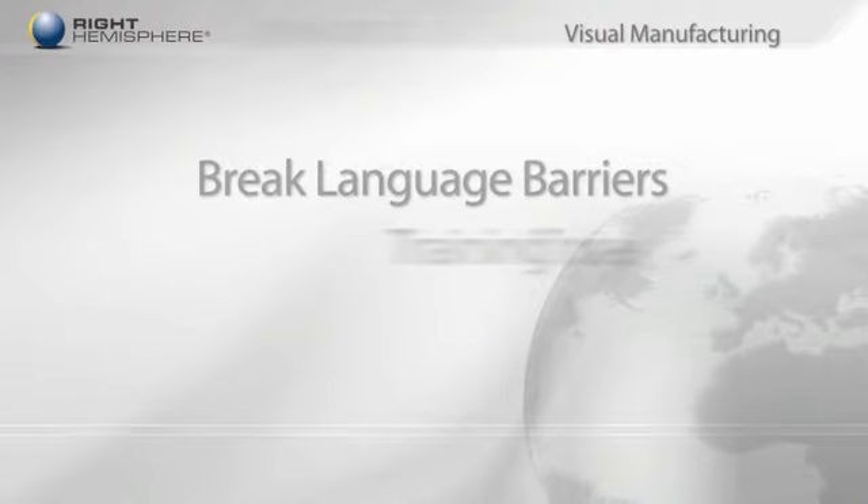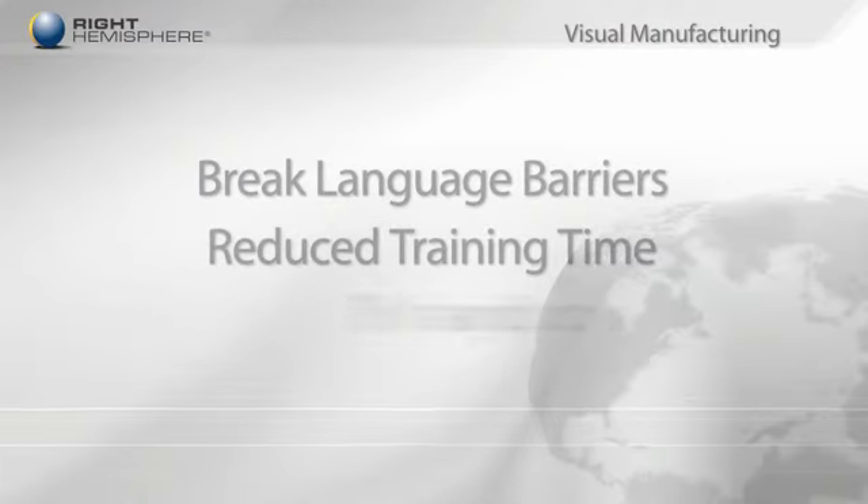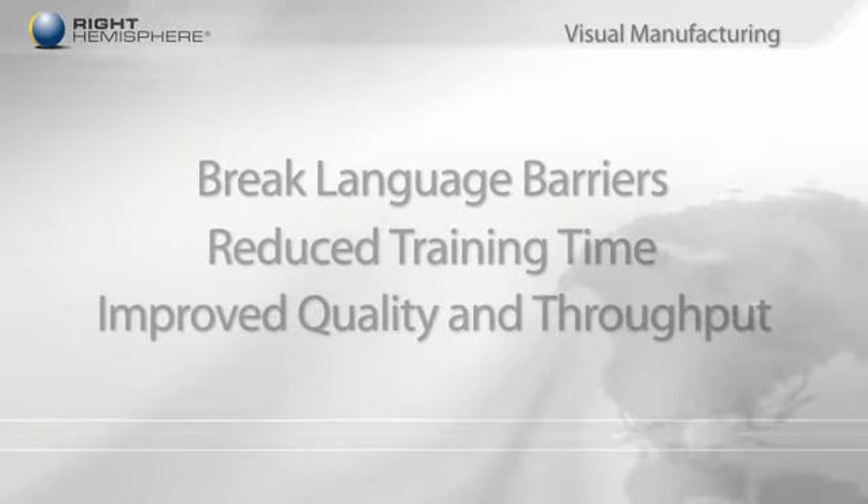All of these capabilities are effective across language barriers and enable dramatic improvements in training time, error reduction, and manufacturing throughput.